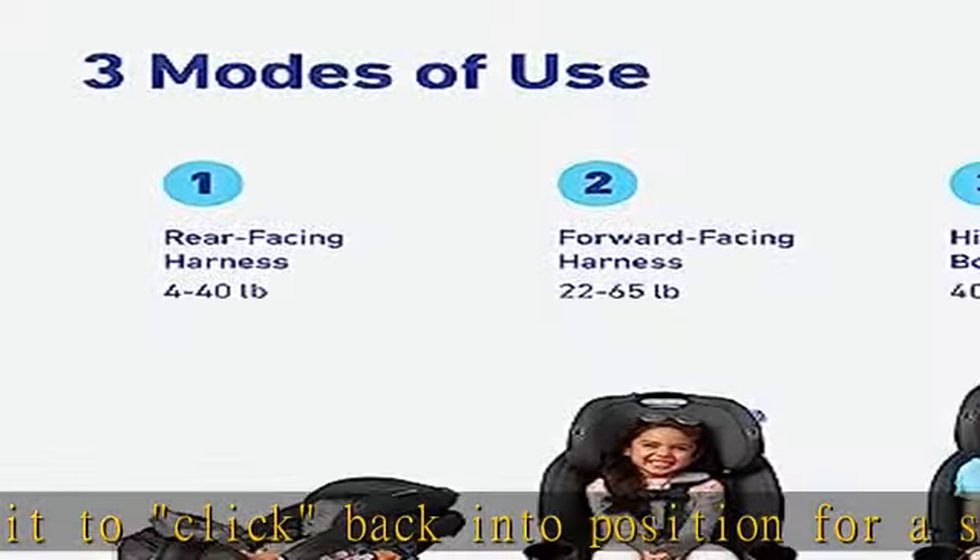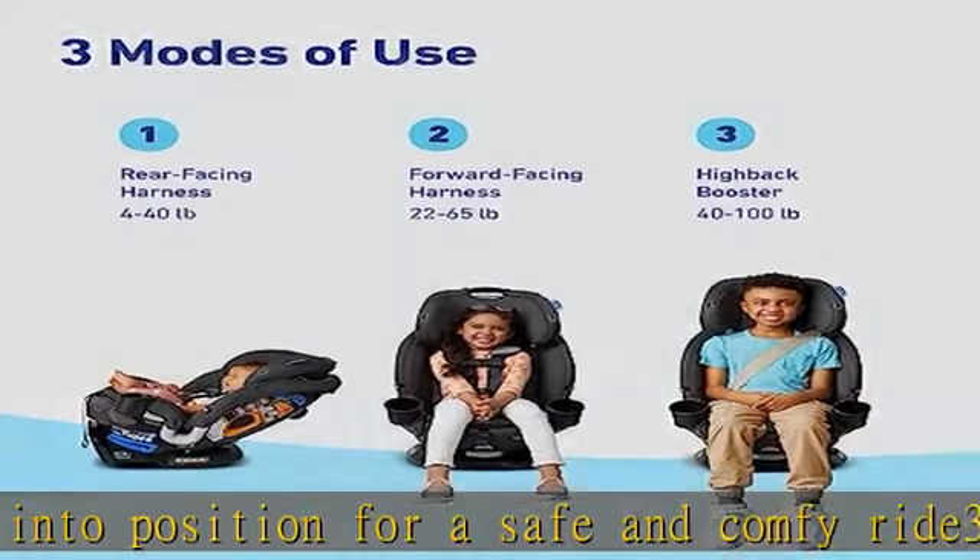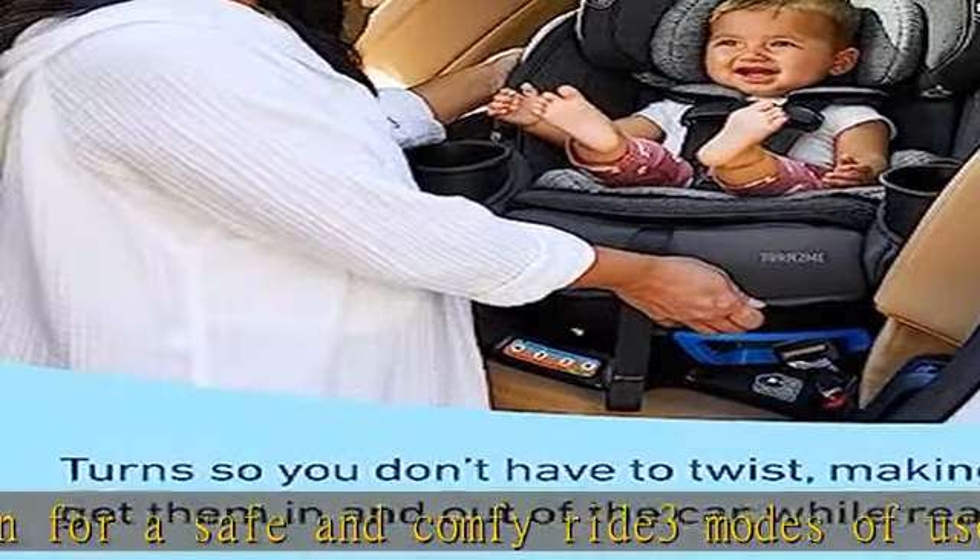SnugLock technology installs in less than 1 minute using vehicle seat belt or latch. Graco Protect Plus engineered — a combination of the most rigorous crash tests that helps to protect your little one in frontal,